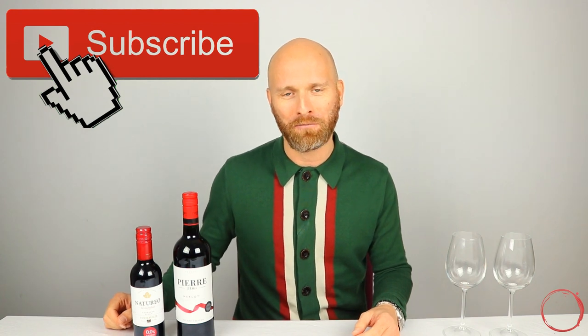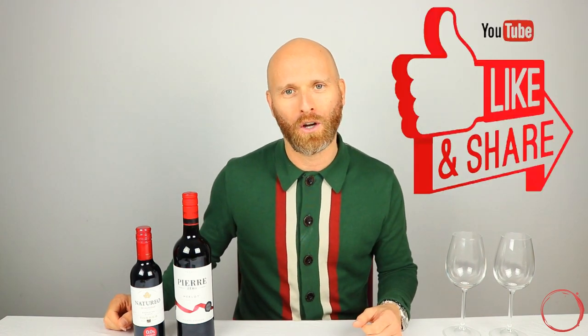Hello, it's the Grape Explorer back once again, and today back by popular demand I'm going to be taking a look at some zero alcohol red wines. By far and away one of the things I get asked to review the most — people want me to hunt out and find more alcohol-free red wines, and that's exactly what I've been able to do. If you're new to the channel, welcome — please subscribe for more wine education and product tastings, and if you've been here before, let's have a thumbs up for non-alcohol wines.